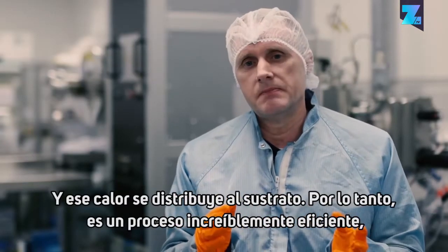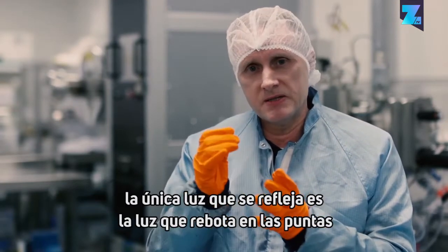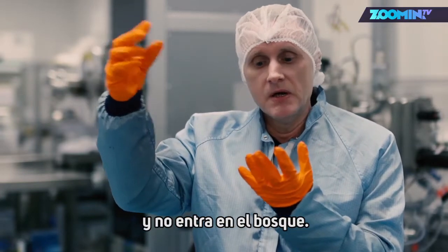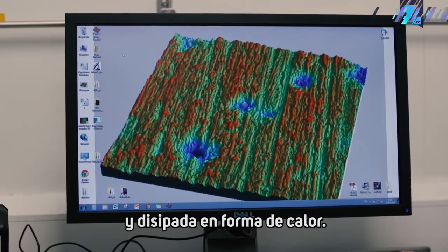That heat is distributed to the substrate, so it's an incredibly efficient process. The only light that gets reflected back is the light that bounces off the tips and doesn't enter the forest. The light that enters into the forest is effectively captured there permanently and dissipated as heat.